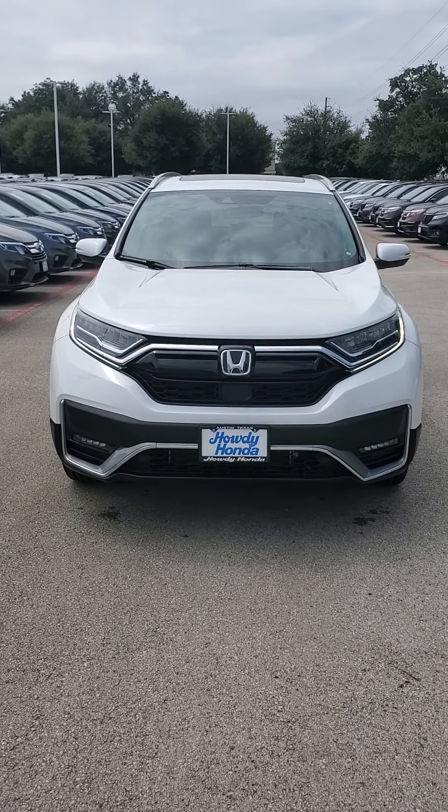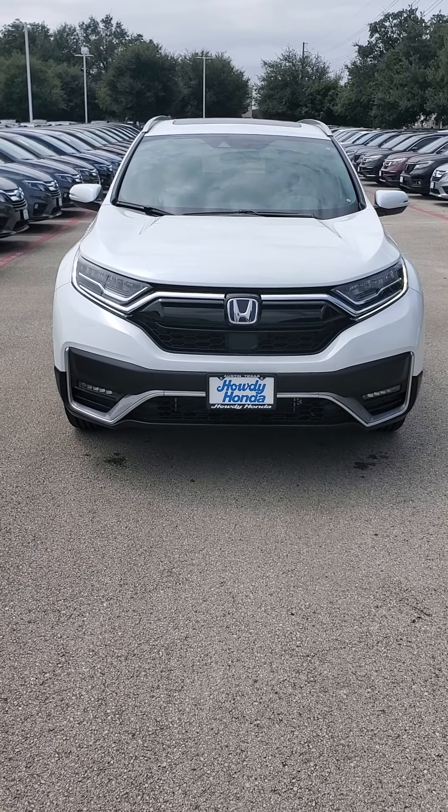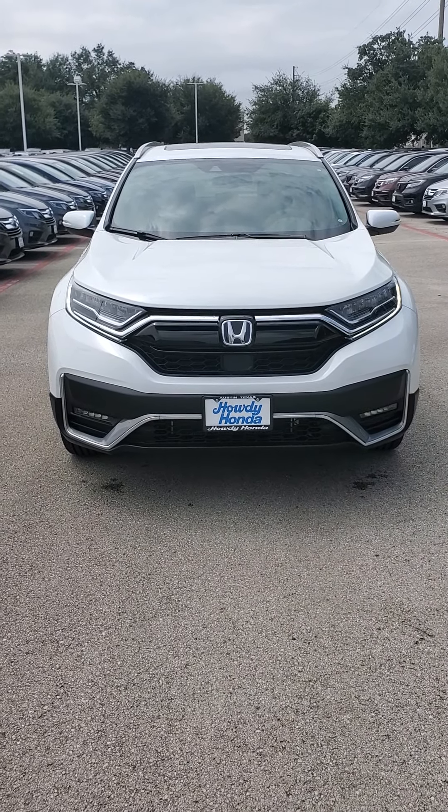Howdy there, this is Brandon Zedler down here at Howdy Honda. I just wanted to send you a quick video of the 2020 Honda CR-V Hybrid Touring Edition that you had sent in an inquiry for.